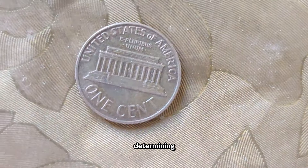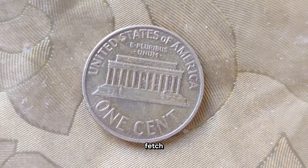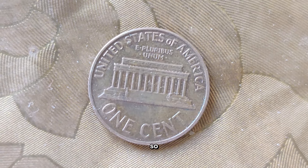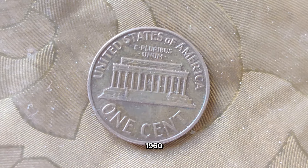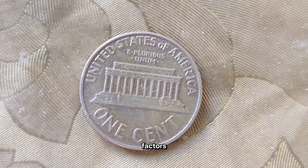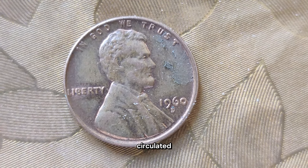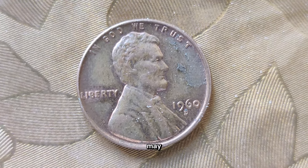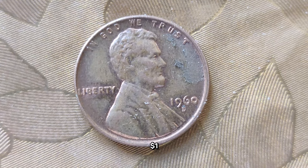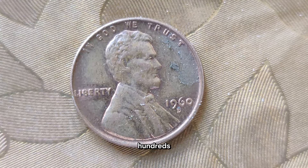Additionally, the condition of the coin plays a significant role in determining its value. Coins in uncirculated or mint condition fetch higher prices in the collector's market. A circulated 1960 Lincoln cent may be worth anywhere from a few cents to a dollar, while uncirculated specimens or those with rare mint marks can fetch upwards of hundreds or even thousands of dollars at auctions.